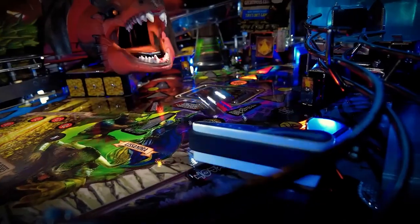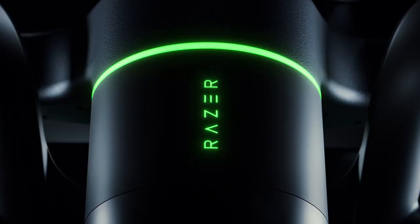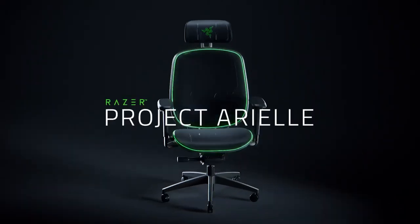Get ready to step into the future. Discover the 15 coolest new technologies of 2025 that are reshaping our world with groundbreaking gadgets and smart innovations you won't want to miss.